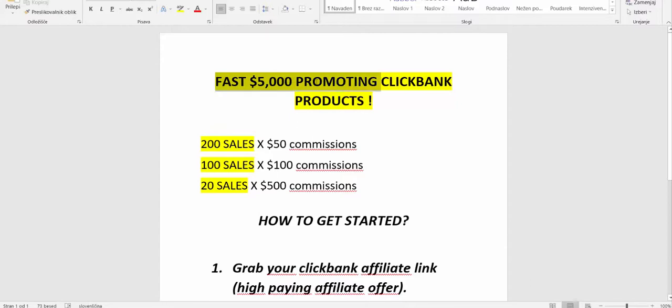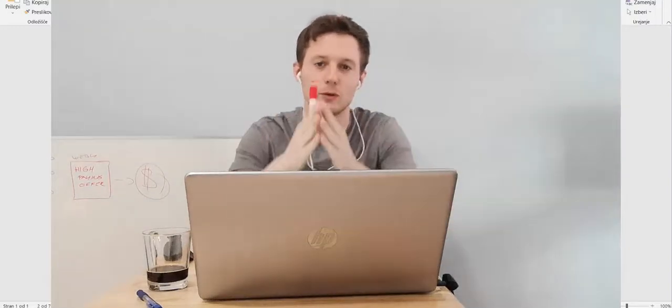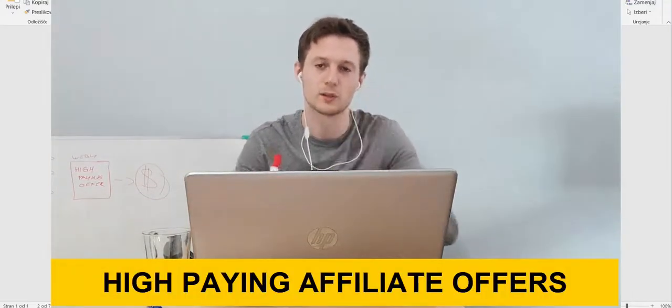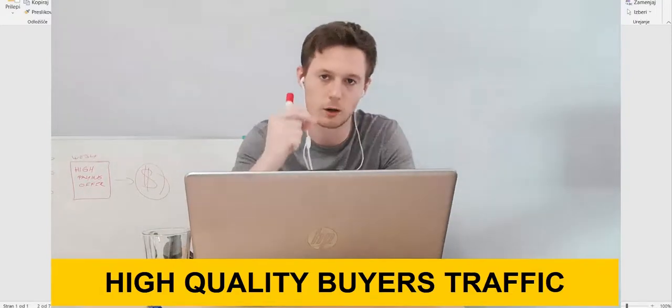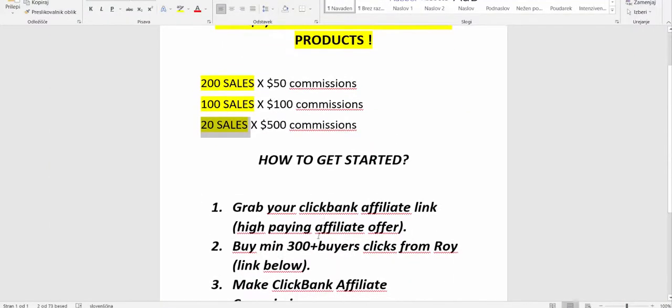Here is my fast way to make $5,000 promoting ClickBank products. You can promote different affiliate products — $50 products, $100 products, or products paying $500 in commissions. When I was thinking about the fastest way to get results, from my own experience, it comes down to two things: number one, promote high-paying affiliate products, and number two, have high-quality buyer traffic — people already looking to buy your product.